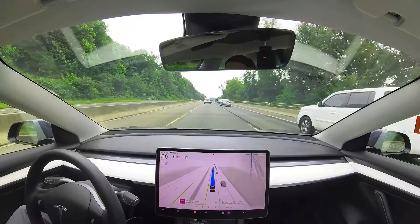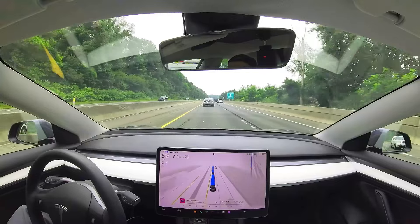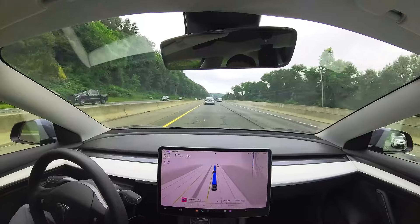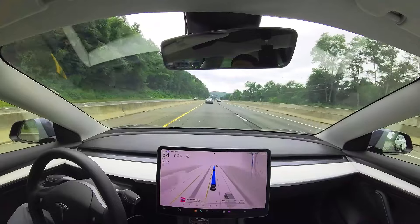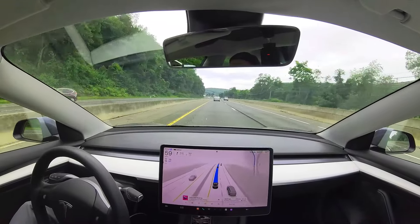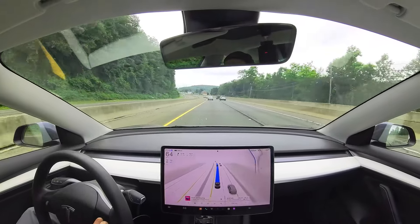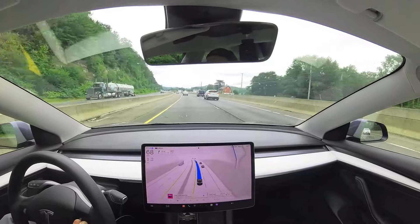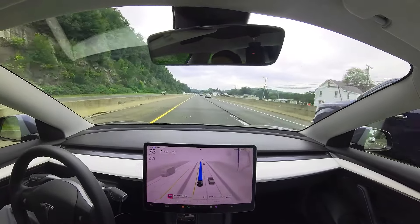It seems to be doing a good job now. I see a car merging to the left in front of me, and it backed off on the accelerator a little bit. I really like the fact that I don't have to constantly touch the steering wheel. I have cars piled up behind me even as I'm going about 15 miles an hour over the speed limit — if I go up to 73 miles an hour, there are like 10 cars piled up behind me, because people don't really follow speed limits on the freeways anymore.